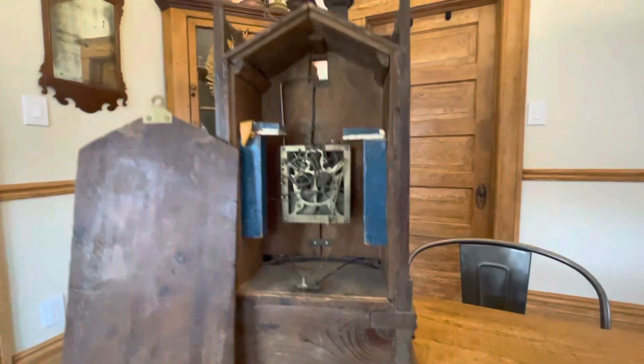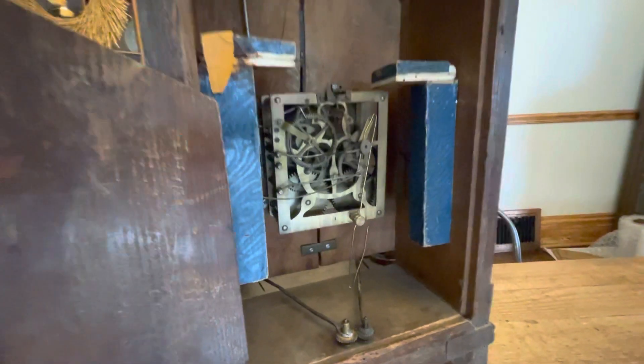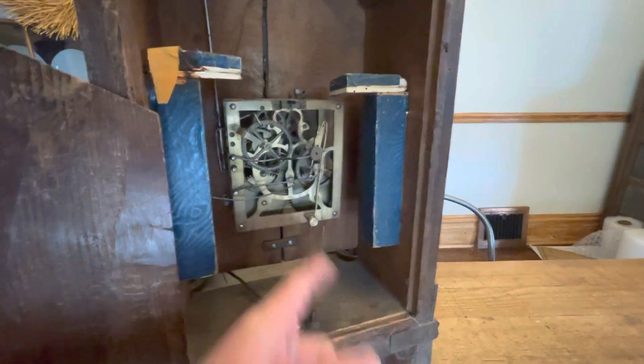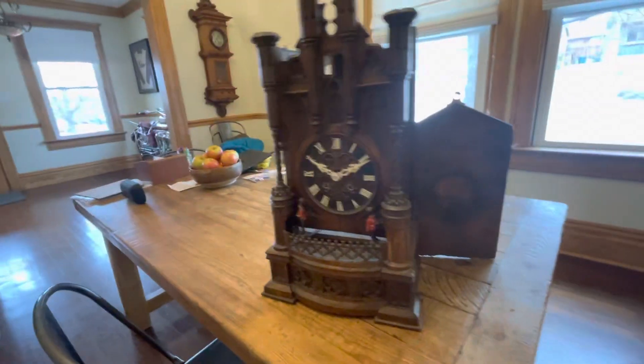This clock was made about 1885. The movement takes this shaft here and converts the circular motion to a side-to-side motion through this mechanism, which then powers the two sentries.